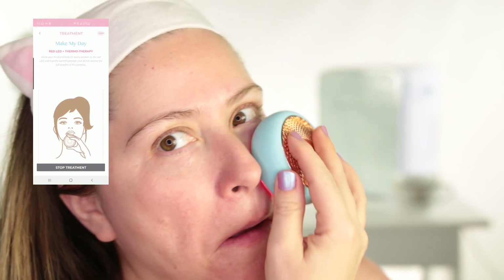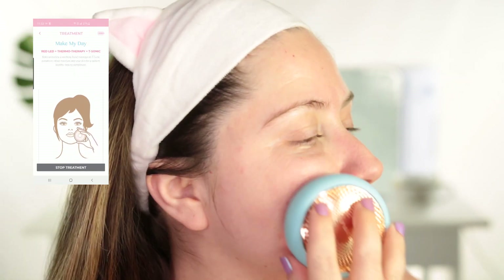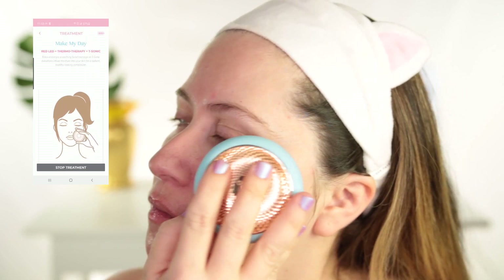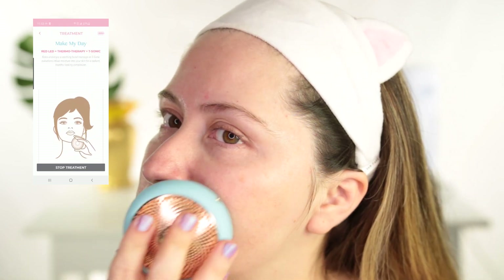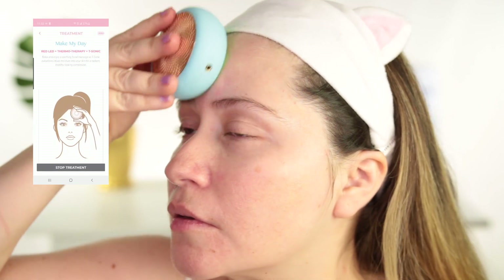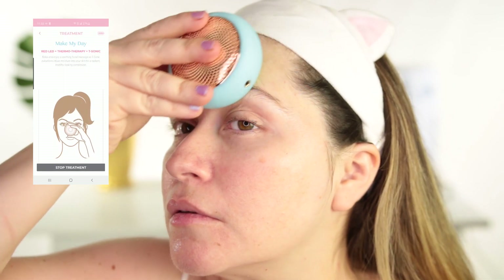Relax and enjoy a soothing facial massage as T-Sonic pulsations infuse moisture into your skin for a radiant, healthy looking complexion. I really enjoy thermotherapy because it's so soothing, and adding the sonic pulsations is super relaxing — you feel almost like you're ready to sleep. I really love this treatment.